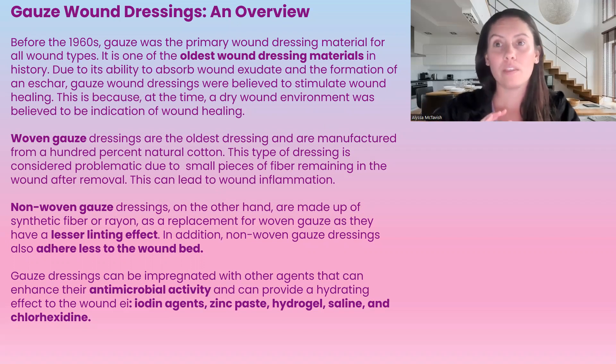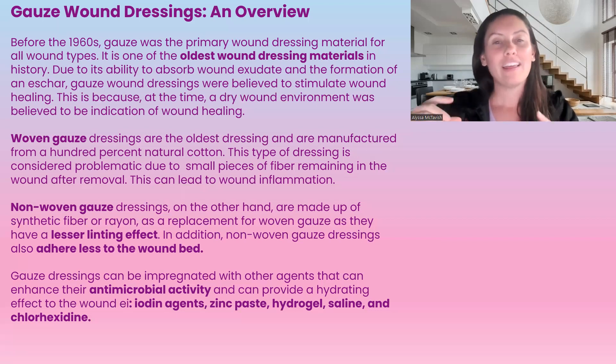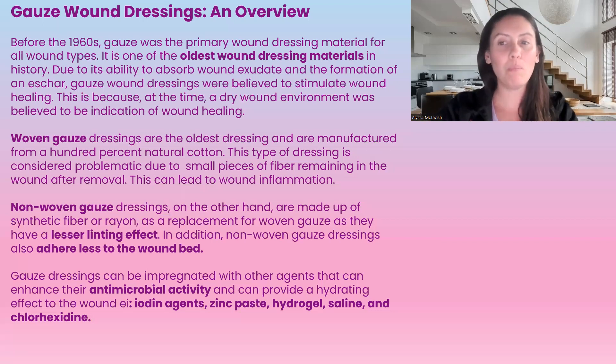They used to want to absorb all the exudate and form that eschar, or almost like a scab-like material over top of the dressing — that's what they wanted at that point. We now know that we want a moist wound environment; wounds heal actually quicker this way. Until recently, science confirmed that the moist wound environment is better.